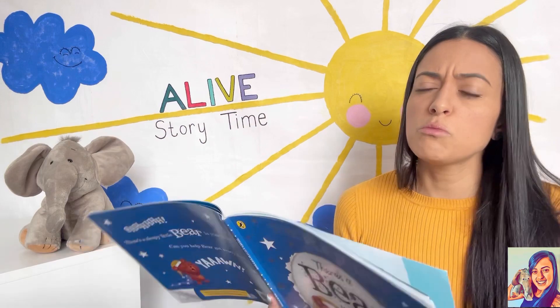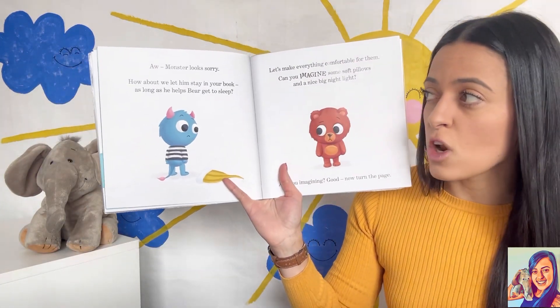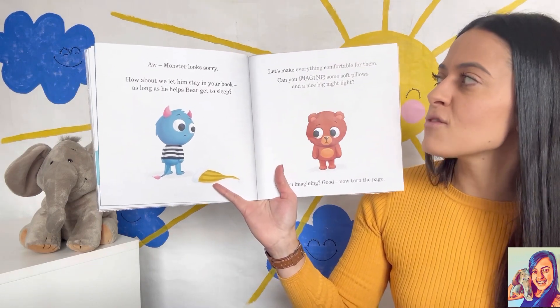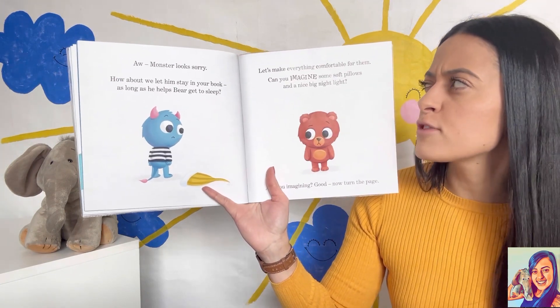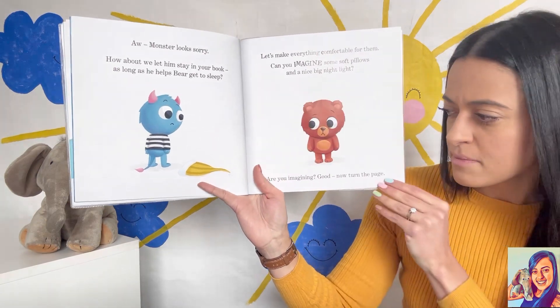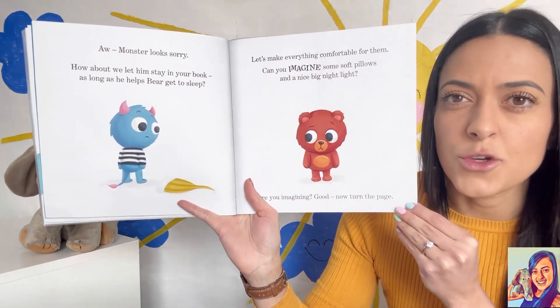Oh, monster looks sorry. How about we let him stay in your book as long as he helps bear to get to sleep? Let's make everything comfortable for them. Can you imagine some soft pillows and a nice big nightlight? Are you imagining? Good — now turn the page.